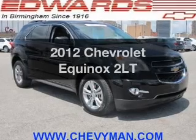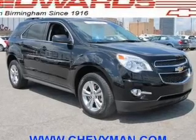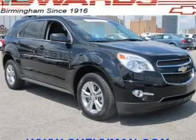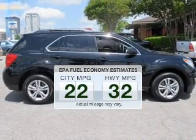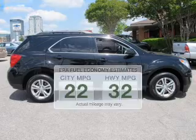Get noticed in this 2012 Chevrolet Equinox. This is the set of wheels you've been looking for. Better gas mileage means better long term driving, and this ride delivers with a great low fuel consumption rate.